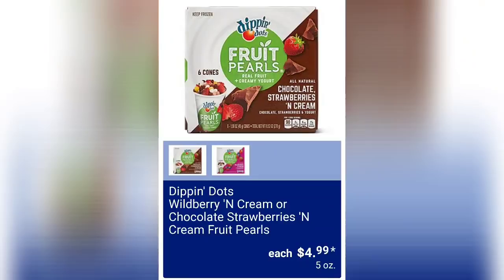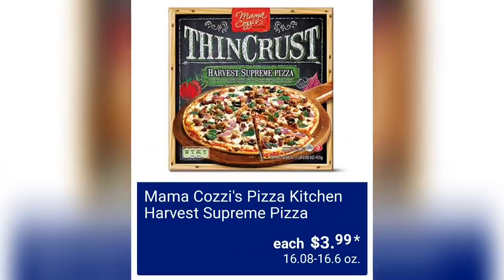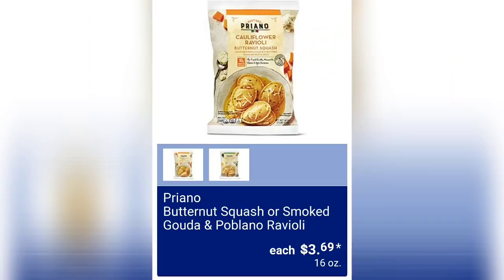There are a lot of fall food items in this video. Dippin' Dots wild berry and cream or chocolate strawberries and cream fruit pearls are $4.99. Fremont Fish Market pub-style shrimp or lobster bites are $4.99 — let us know in the comments if you've tried them. Mama Kazi's Pizza Kitchen harvest supreme pizza is $3.99 — a very affordable dinner item.